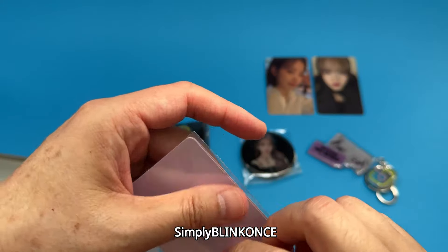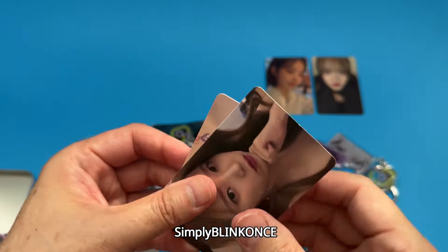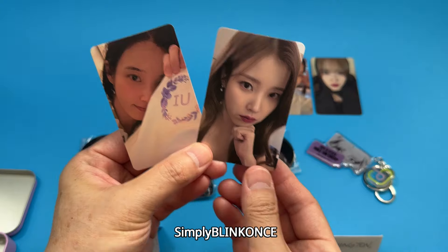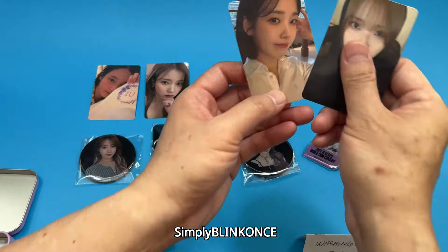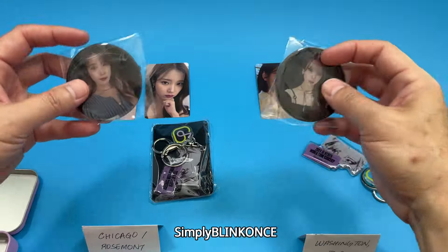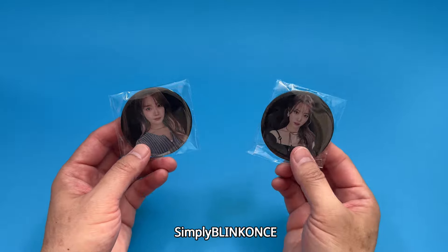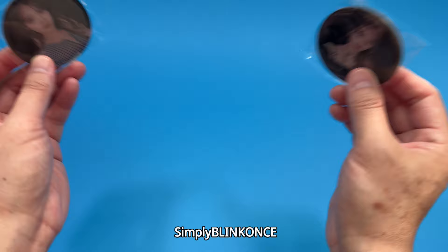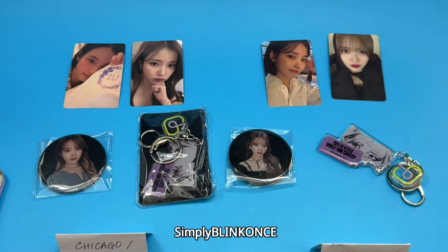Here are the two foil cards that we got for Chicago, and here are the two that we got in Washington DC. Those are the two metal badges. Also, these two metal badges actually have a magnet on the back, so you can stick them to any metal surfaces.